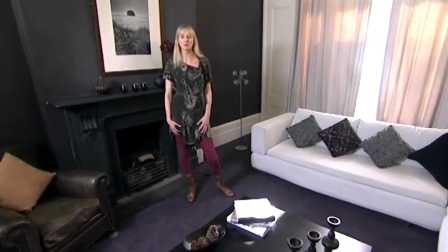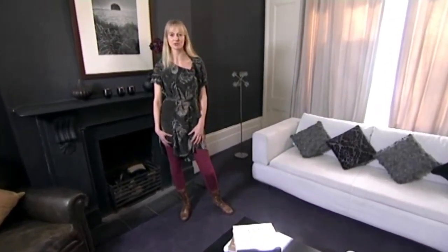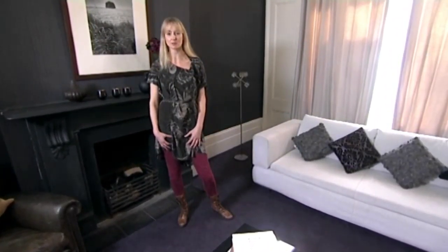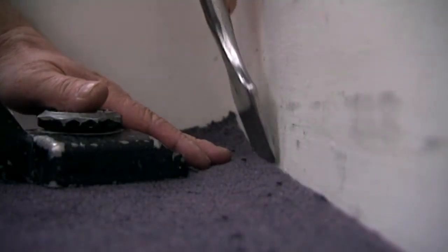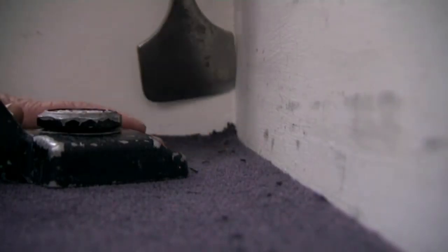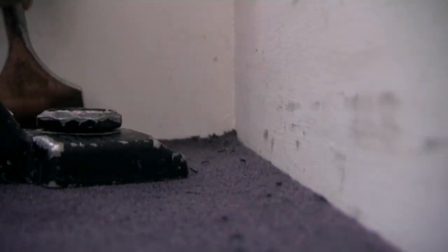And here we are with a properly fitted floor fitted by a professional. You can see the advantages of using a professional because the floor will not only look good, but it will last well for years to come. There are plenty of DIY jobs that you can handle around the home, but when it comes to skilled jobs like carpet fitting, it pays to get the professionals in.